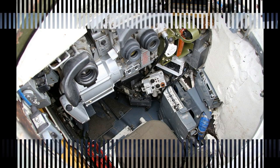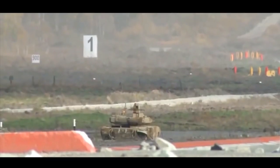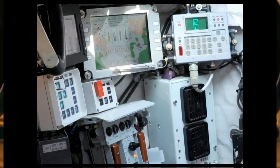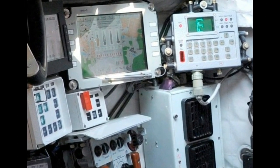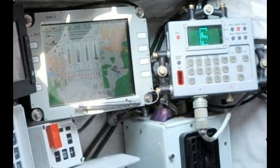This Russian tank has a hunter-killer engagement capability. The tank commander uses a panoramic sight with thermal vision to search for targets. Once the target is selected, the gun is laid on the target automatically and the gunner completes all the aiming and firing process. During that time the commander looks for the next target. Furthermore, the target acquisition system tracks selected targets automatically. It is claimed that the new tank is 15 to 20% more accurate than its predecessor.